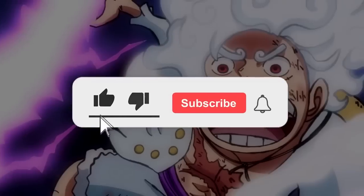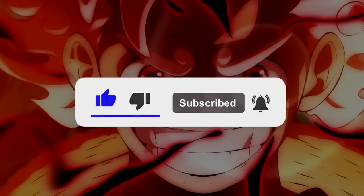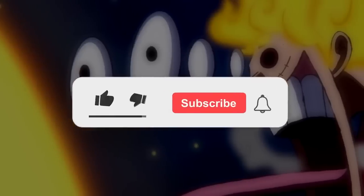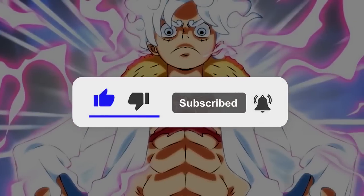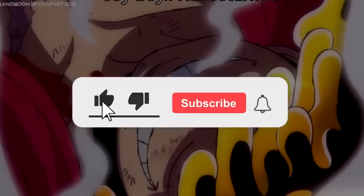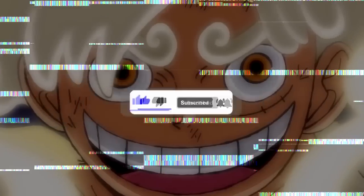But before we dive into the video, if you're new to the channel or even if you've watched a bunch of our videos, we'd be absolutely honored if you'd leave us a like and even subscribe, and maybe leave us a comment letting us know what you thought. It really helps us out, especially with the YouTube algorithm, and it keeps motivating us to make more content. Consider sharing this video with a friend. But without further ado, let's get into it.